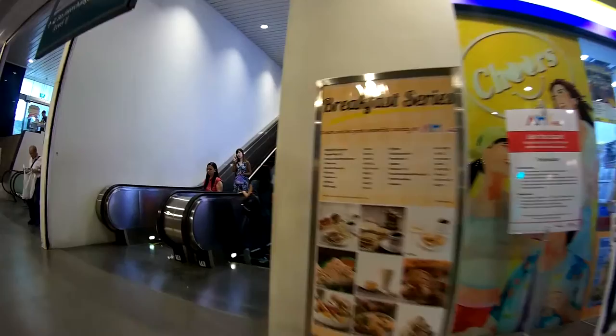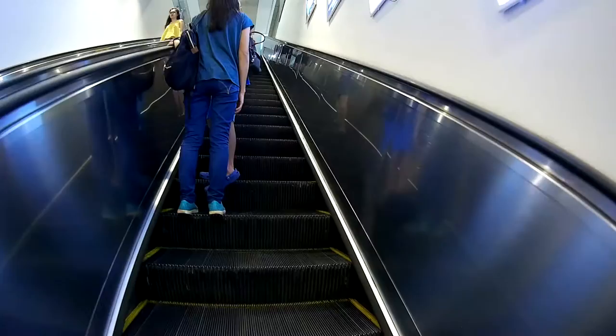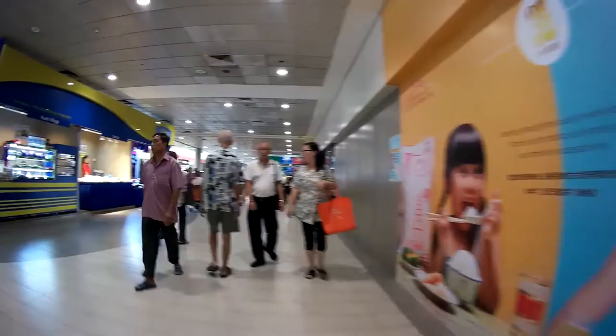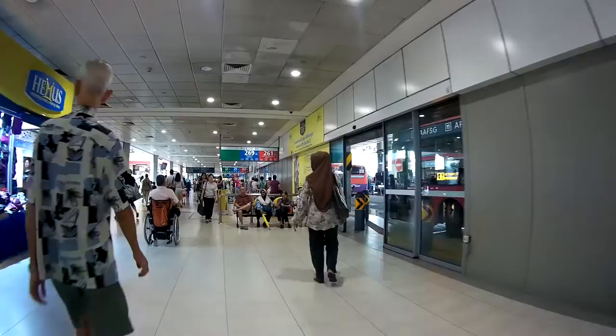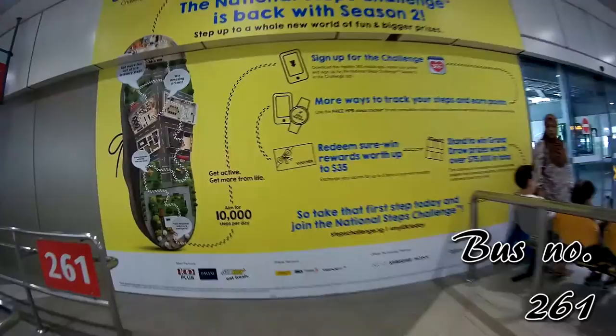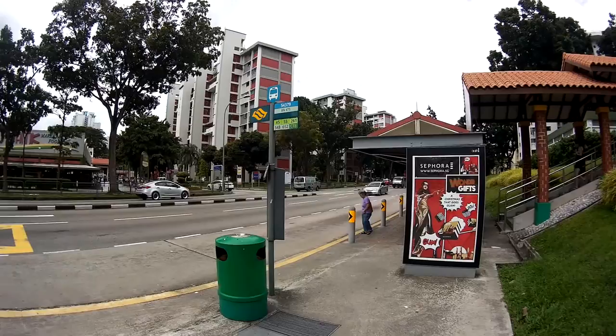We're going to head towards the bus interchange to take a bus. Go all the way up, and at the top — ta-da! This is the bus interchange. Yes, you've seen this before many times, but we're in Ang Mo Kio. How else are we going to get to the food in the heartlands of Singapore? By taking the bus, and the bus we're taking today is 261. So get in line and wait for the bus. This is the bus stop you get off from — it's the 4th bus stop from the bus interchange.